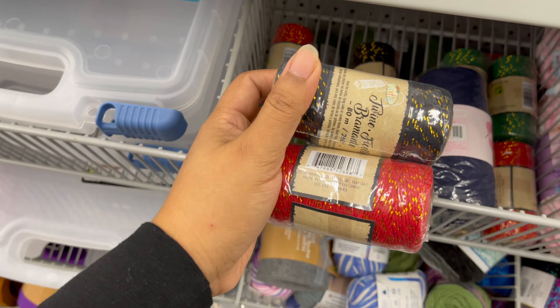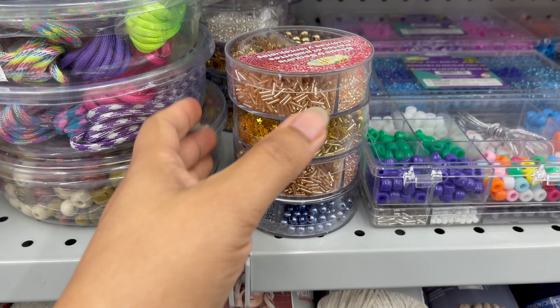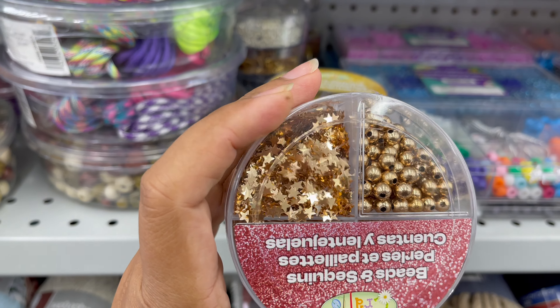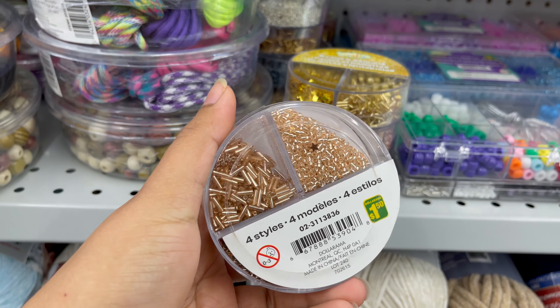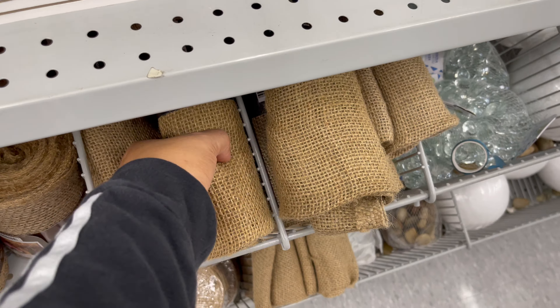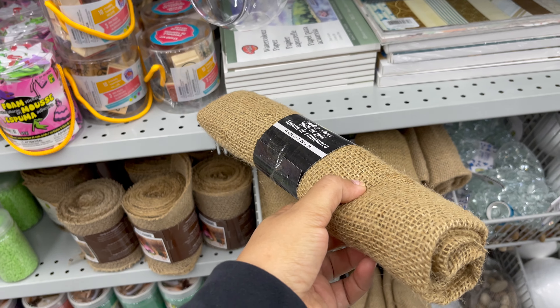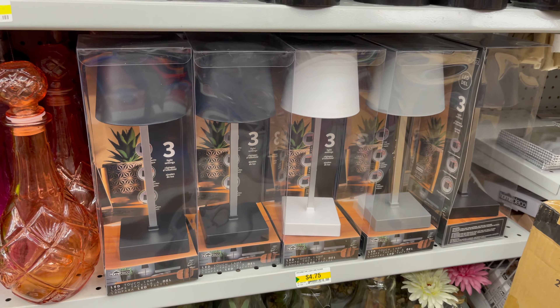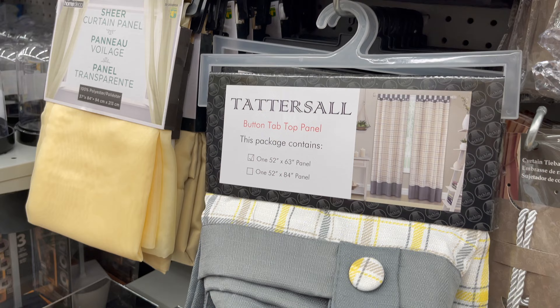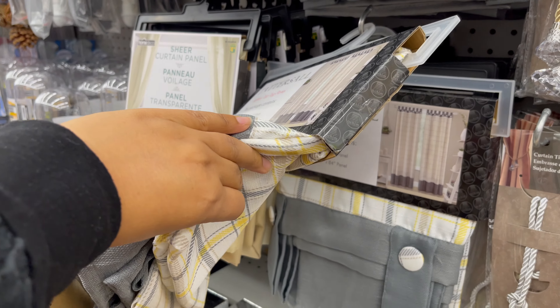If you would like to do arts and crafts, don't forget to check out Dollarama — there you can get everything under five dollars, and they have art and craft kits starting from one dollar to five dollars. Dollarama also carries home decor, starting from one dollar to five dollars, with a variety of things to choose from.